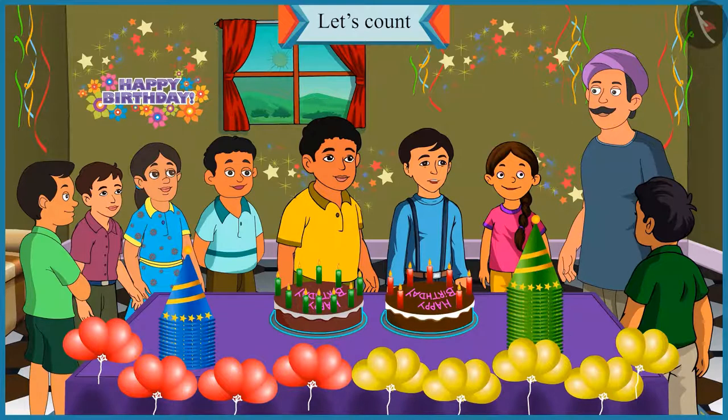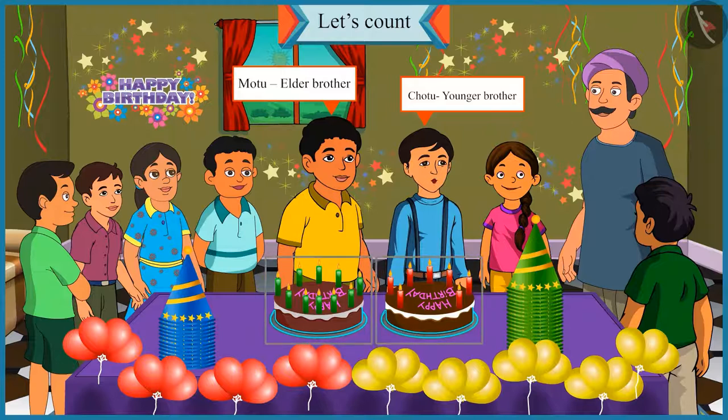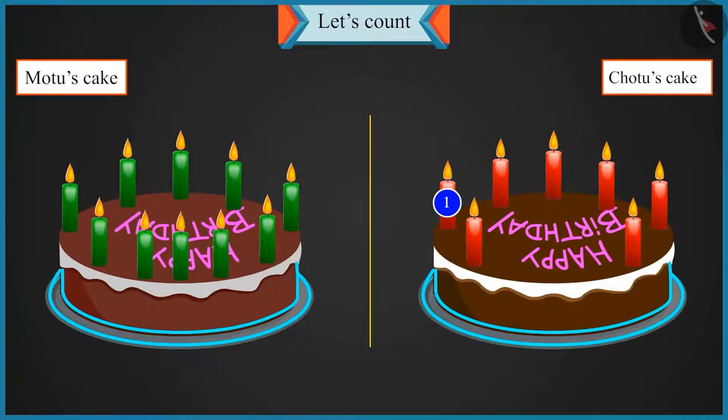Hey, what is this? I am younger than Motu, but the number of candles on both our cakes are the same. Oh no, Chotu — count the number of candles on both the cakes. This is my one candle and this is Motu's one candle. This way it will be my one,